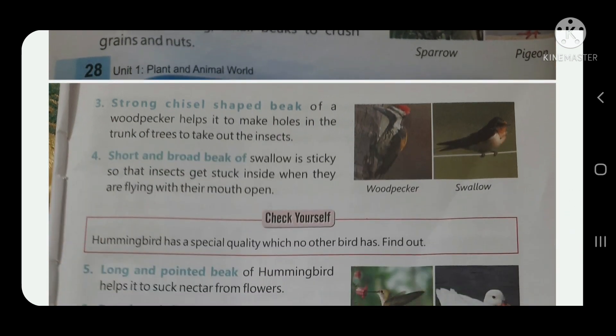Next: a strong, chisel-shaped beak of a woodpecker helps it to make holes in the trunk of trees to take out insects. The woodpecker's beak is very strong and sharp, allowing it to drill into tree trunks and reach insects inside.